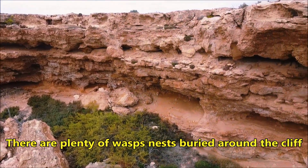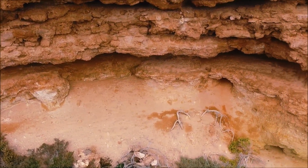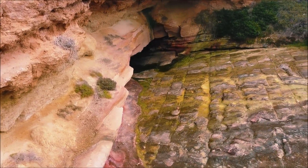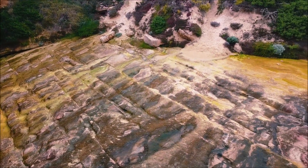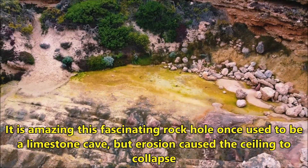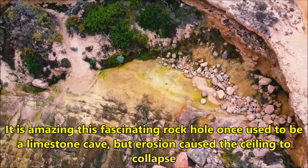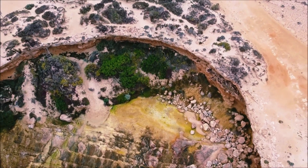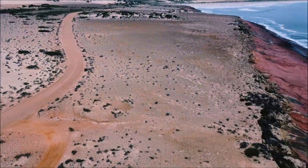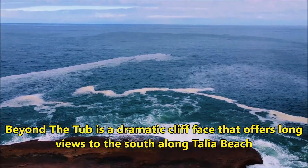There are plenty of wasp nests buried around the cliff. It is amazing — this fascinating rock hole once used to be a limestone cave, but erosion caused the ceiling to collapse. Beyond the Tub is a dramatic cliff face that offers long views to the south along Talia Beach.